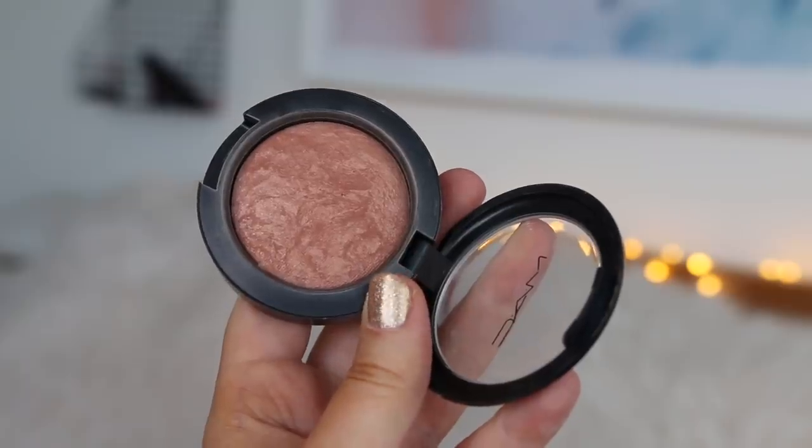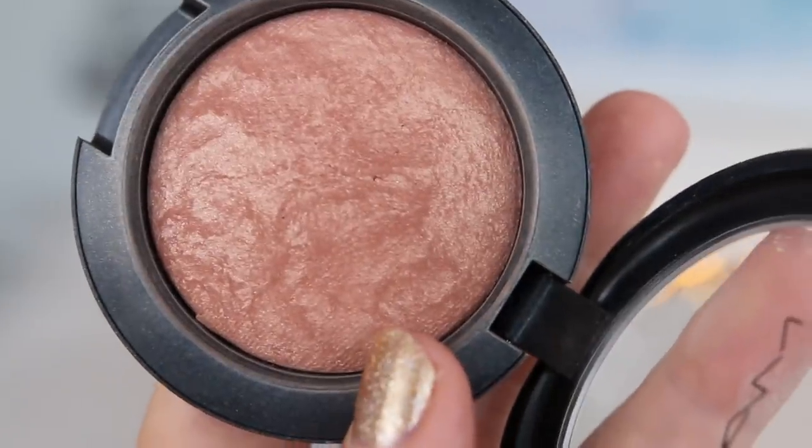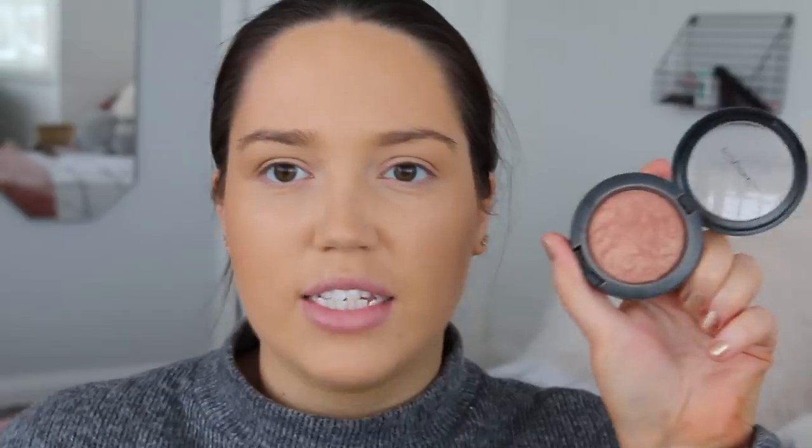For blusher I'm using an old favourite. This is called Warm Soul by MAC. I haven't used this in years — it's probably full of bacteria. I just don't want to throw it away because I used to love it so much. I honestly don't know if that did anything. Oh well.